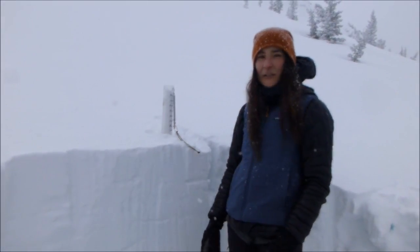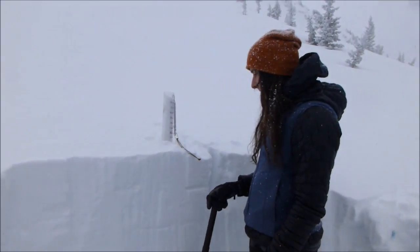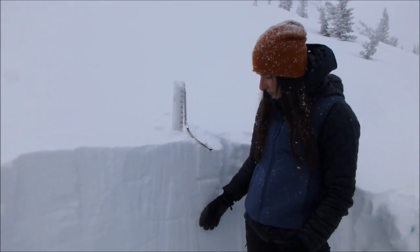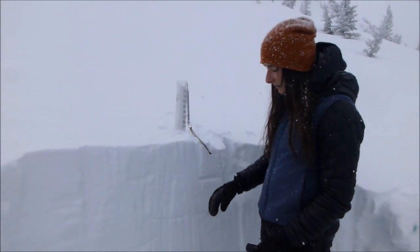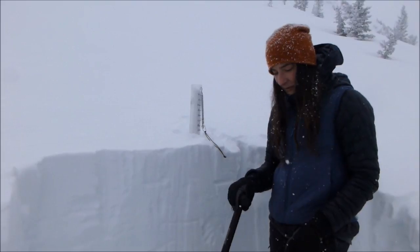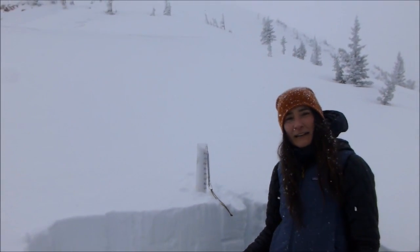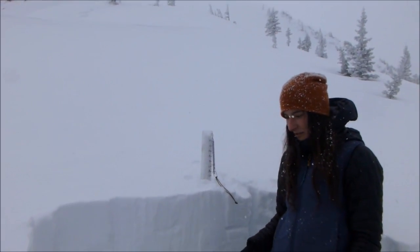Our primary concern for today was wind loading on slopes and watching out for that. We had no results in our pit on the old and new interface — it bonded really well. The storm came in really wet and warm, which is good. That's looking pretty good up here, but we still want to keep eyes on ridge-topped terrain that gets wind loaded, as well as cross-loading on these slopes in the Bridgers.